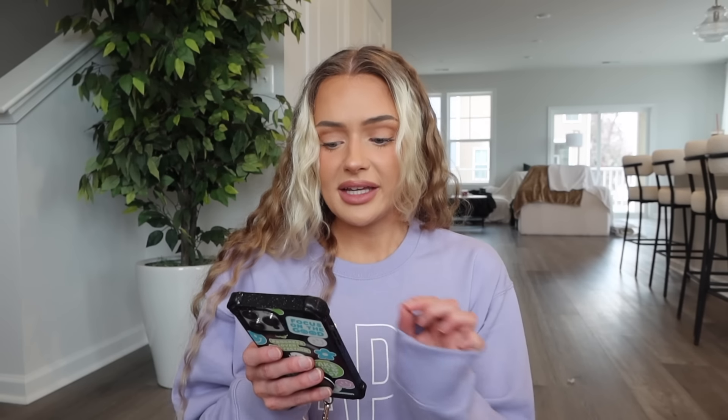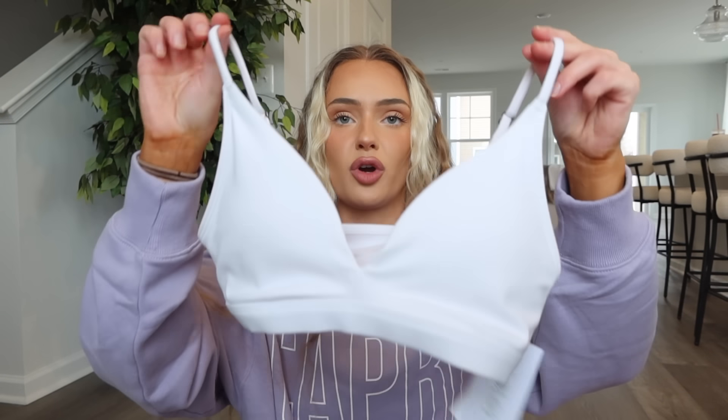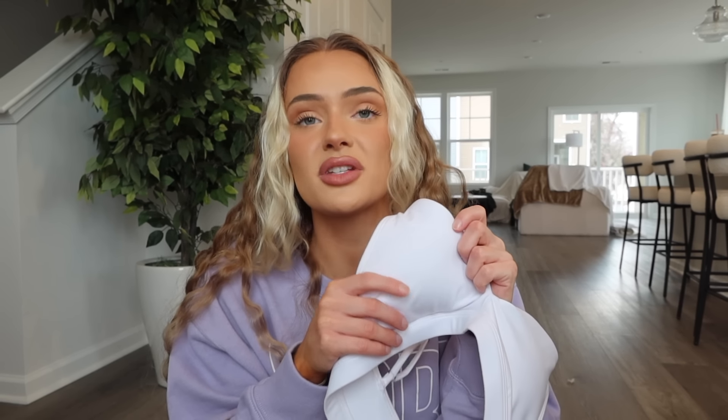Next is the Gilly Hicks Active triangle top — I got extra small in white, 89% recycled polyester and 11% elastane. Very similar material to the shorts but the shorts are a little bit softer; this still has a soft brushed feel. It's a triangle sports bra with a simple design, which I really liked — it also kind of reminded me of the Crop Shop Boutique Stella bra. Even though it's white you can't really see the cups through it, which is really nice because white sports bras usually show the cups.